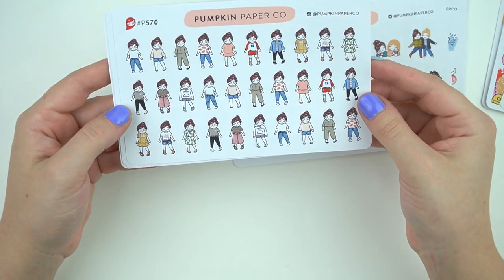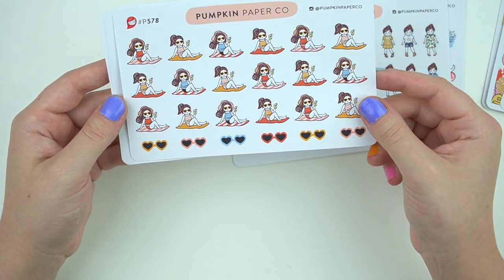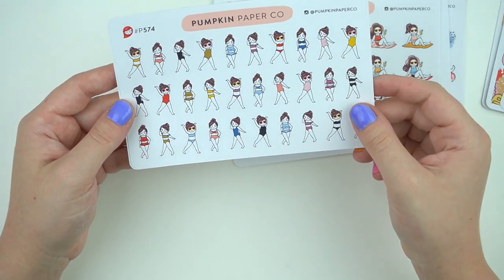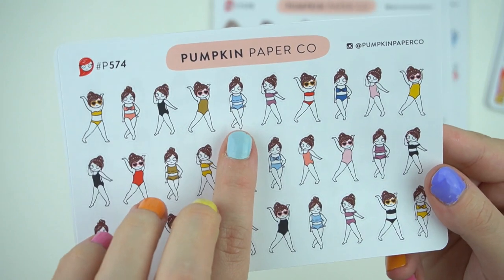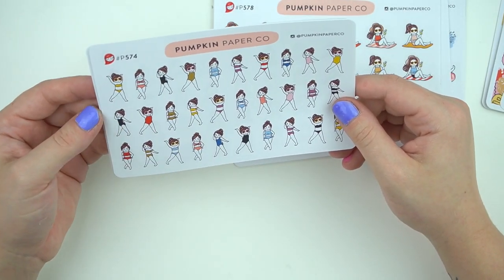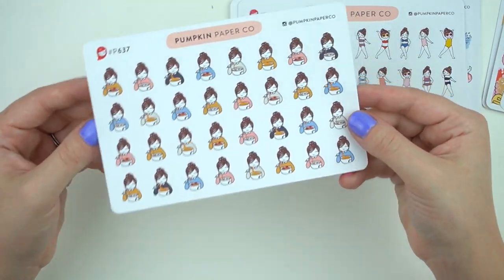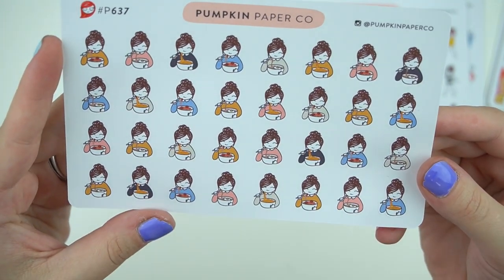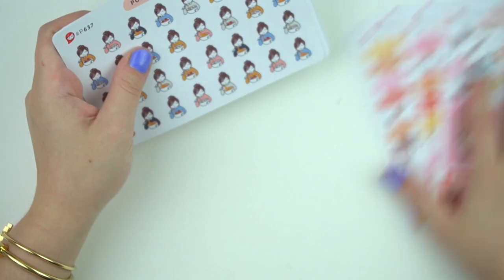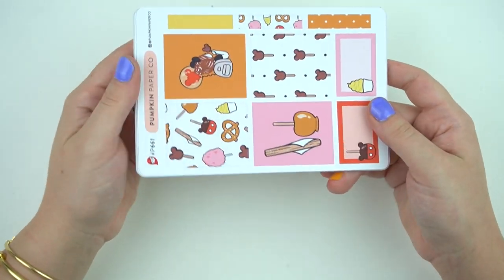Then I got a summer outfit kit where you pick the hair color, plus one that's chilling at the beach or pool. There's one with cute bathing suits — I really love the peplum one. I'm not really a bikini person; I'd wear that or a one-piece. Then I also got the ramen ones, which are really cute. That's everything from Pumpkin Paper Co.